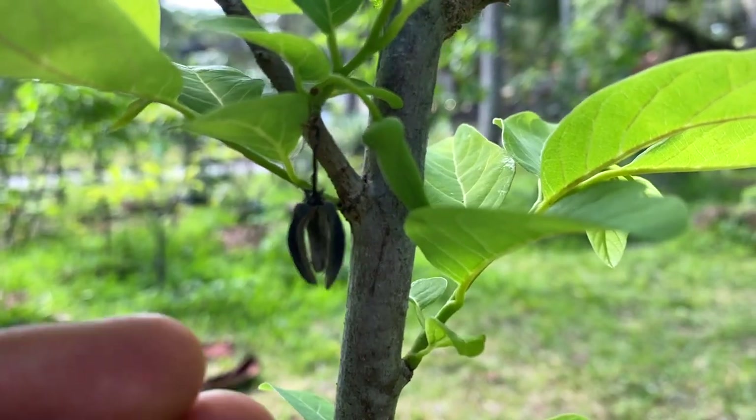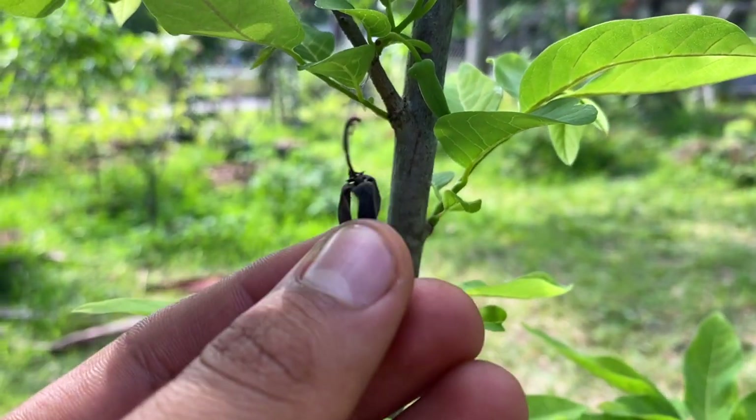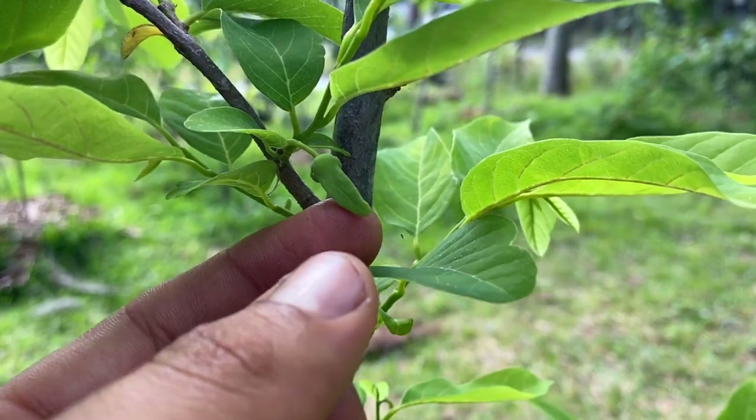Here's an example of a sugar apple flower that gets aborted even before it's able to produce — it just rolls up and falls off. That's nothing to worry about, because as you can see, this sugar apple tree is still producing plenty of other flowers.